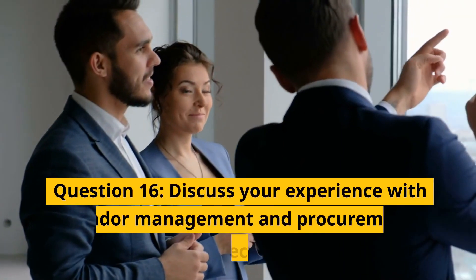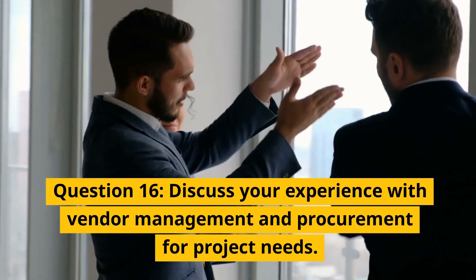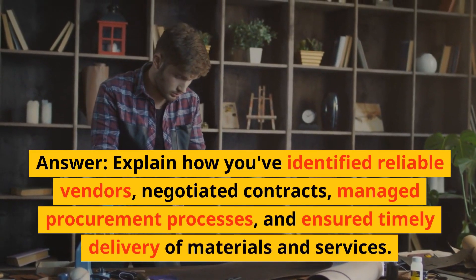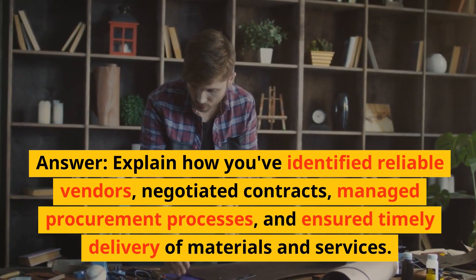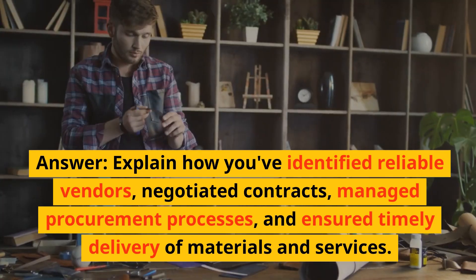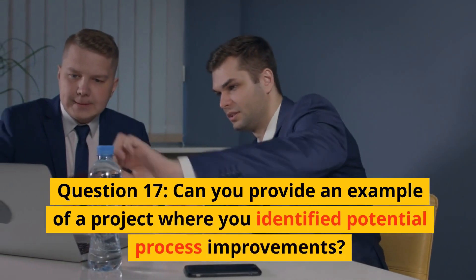Question 16: Discuss your experience with vendor management and procurement for project needs. Answer: Explain how you have identified reliable vendors, negotiated contracts, managed procurement processes, and ensured timely delivery of materials and services.